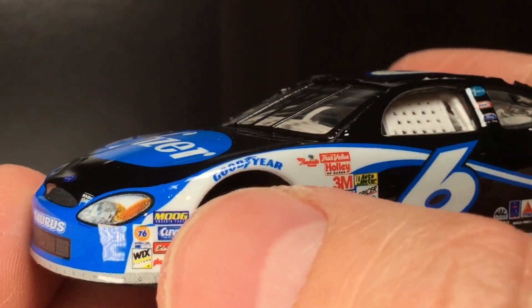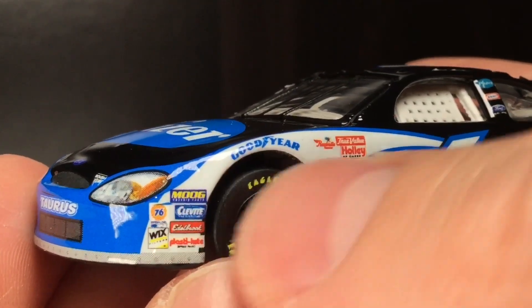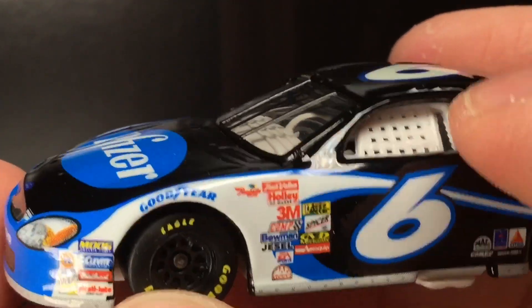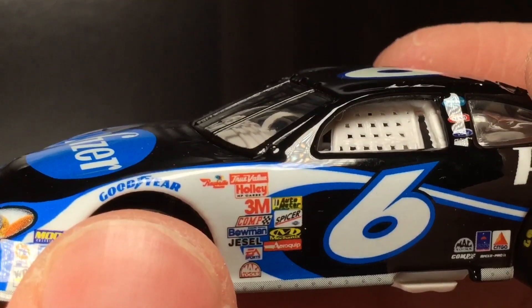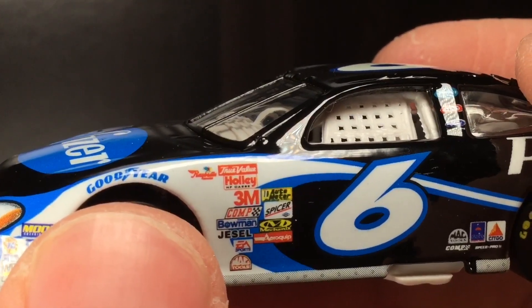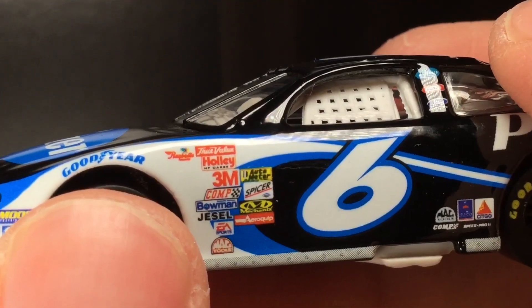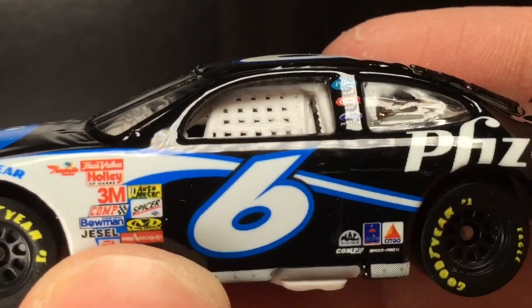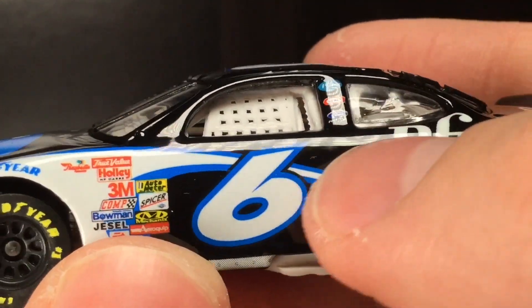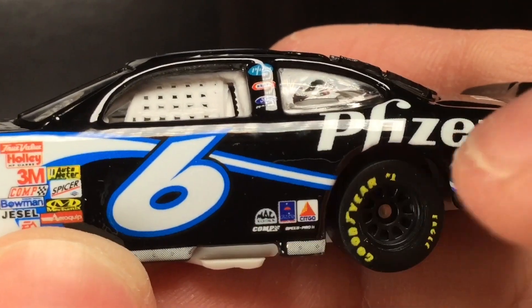Got a crap load of contingency sponsors: Moog, Kavite, Edelbrock, Plastilock, Union 76, Wix Air Filters, Goodyear — I like the blue Goodyear with the white background — Ribestos, True Value, Holley, 3M, Autometer, Spicer, Mechanicsware, AeroQuip, MacTools, EA Sports, Jessel, Bowman, and Comp. Roush Racing number six. MacTools, Sherwin-Williams, Sitgo. Shout out to the Jeff Burton review — if you haven't checked that out, you can view it in the description below.